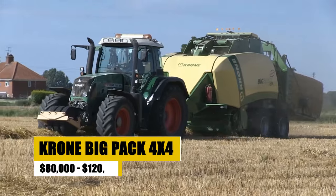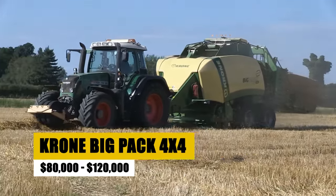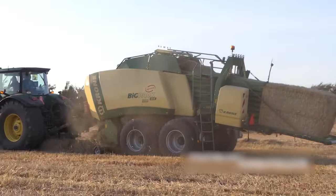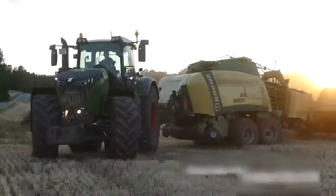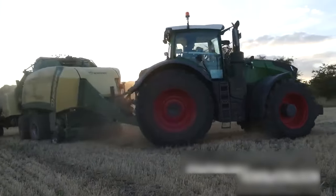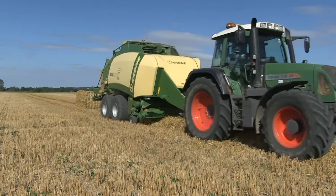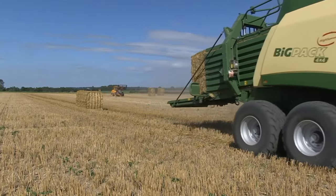The Krone Big Pack 4x4, with its price range of $80,000 to $120,000, is a high-performance large square baler designed for those who demand the utmost in bale density and uniformity. It's built for durability and efficiency, making it ideal for extensive farming operations. This machine offers unparalleled productivity, turning out large bales with exceptional speed and consistency, making it a valuable asset for high-volume baling needs.